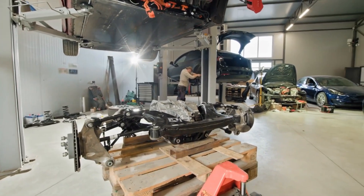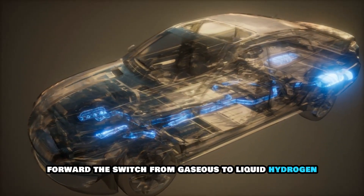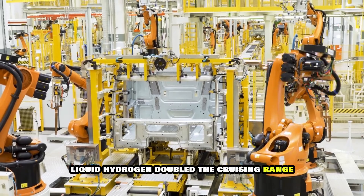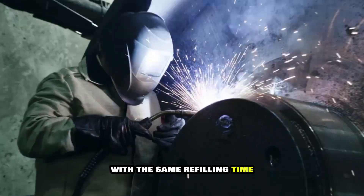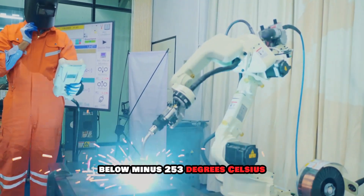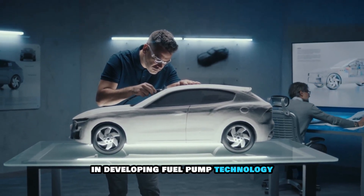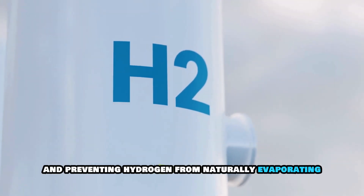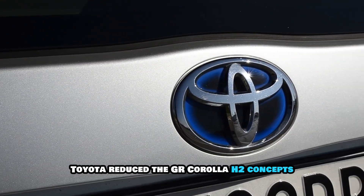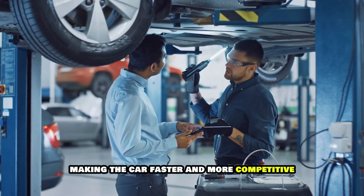Now let's talk about what might be the most crucial leap forward: the switch from gaseous to liquid hydrogen. Early prototypes used compressed gaseous hydrogen, which worked but had limitations. Liquid hydrogen doubled the cruising range with the same refilling time of approximately 1.5 minutes. But maintaining temperatures below minus 253 degrees Celsius during filling and storage posed unique challenges in developing fuel pump technology for low-temperature environments and preventing hydrogen from naturally evaporating. Over two months of development, Toyota reduced the GR Corolla H2 Concept's weight by over 50 kilograms, making the car faster and more competitive.